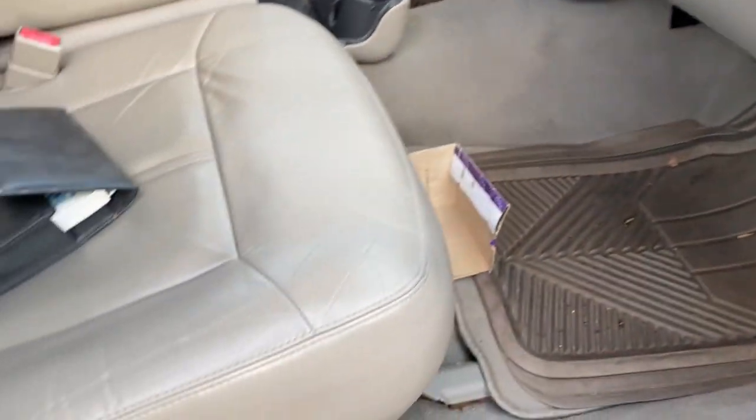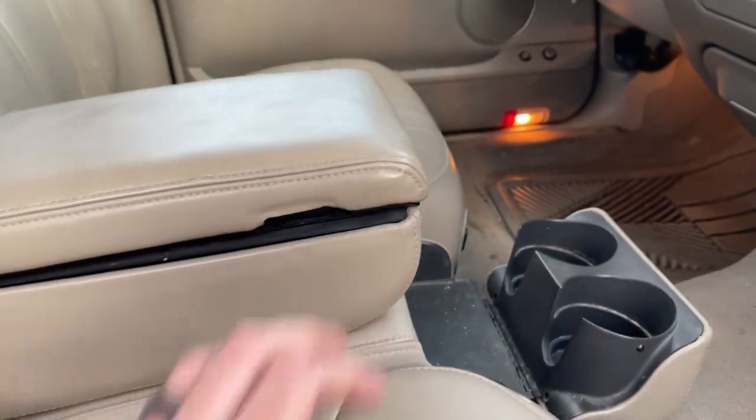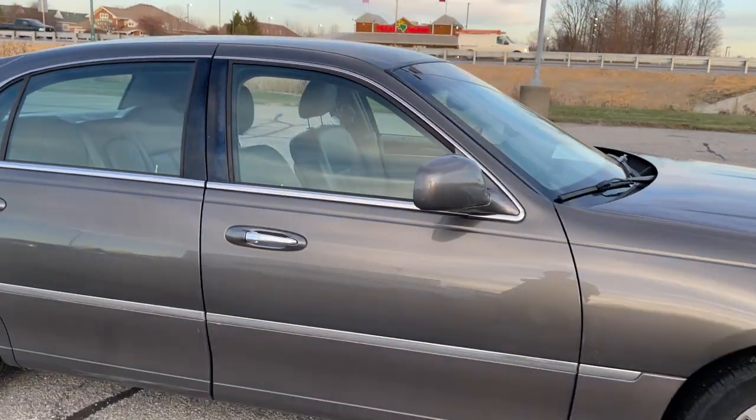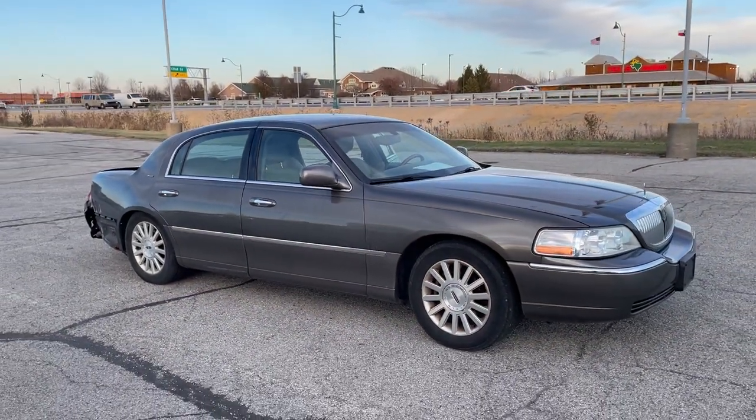Seat works just fine, center console is messed up. It runs good, shifts fine — no issues there. Just beat up with a lot of miles, no issues.